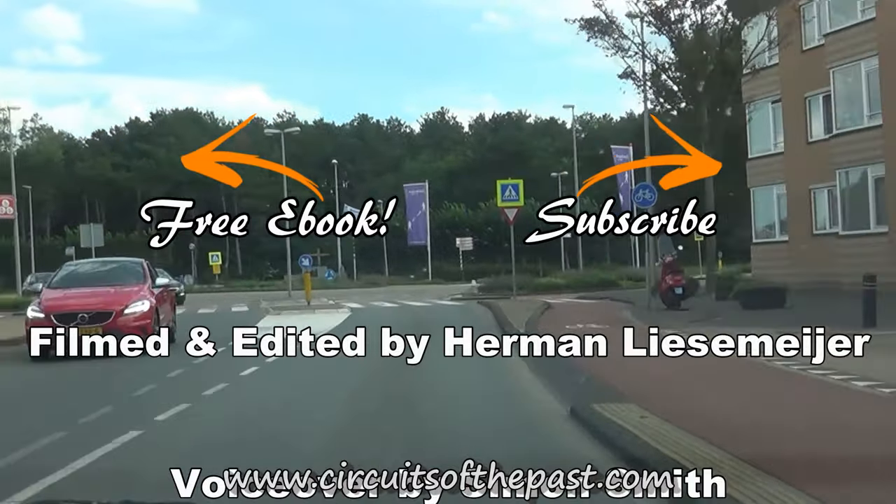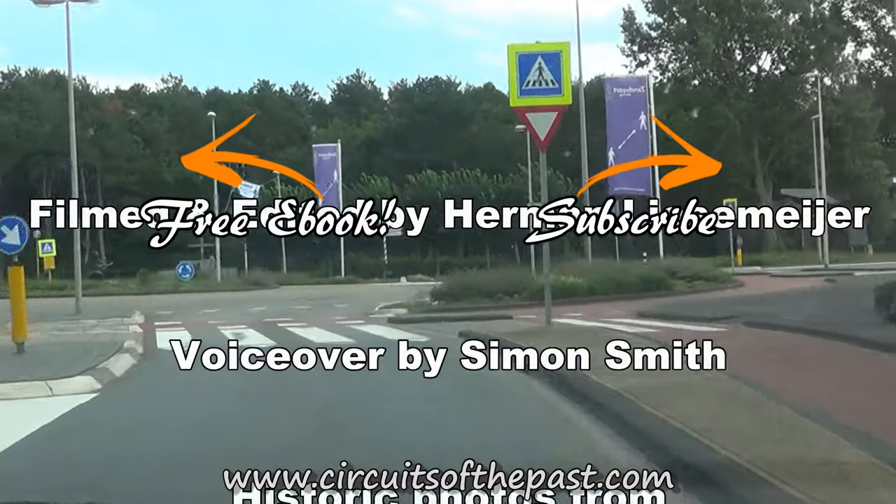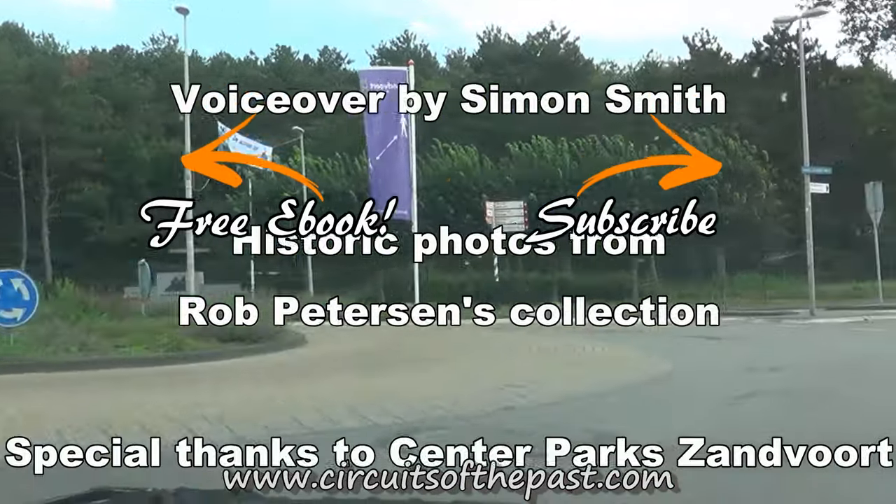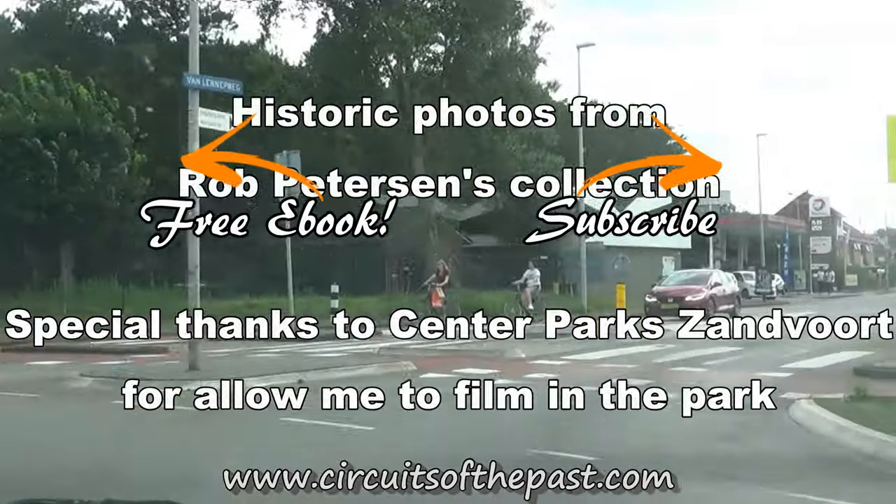If you want to know more about the Zandvoort street circuit, please visit the website www.circuitsfromthepast.com. From there you can also download a free ebook about seven abandoned racetracks that you can visit legally. Thank you so much for watching, and don't forget to subscribe and click on that notification bell so that you don't miss another video from another bygone circuit from the past.